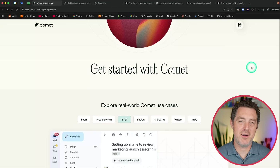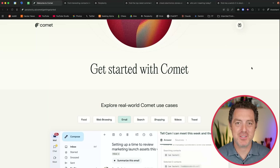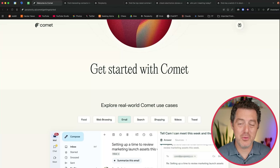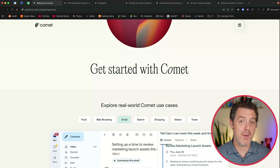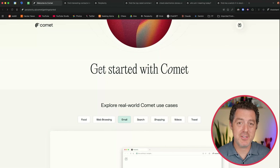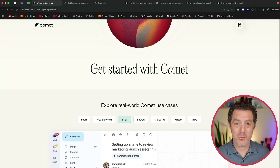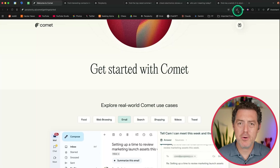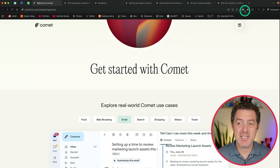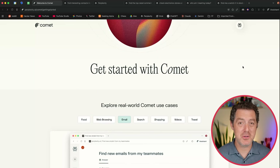So this is Comet. It is what Perplexity is describing as an AI-first browser. The first thing to know is it is a fork of Google Chrome. The second I opened it up, it asked me to import all my settings from my Google Chrome browser, which is my daily driver, and it just worked. All of the websites and apps that I use were already authenticated, so I didn't need to re-log into everything. All of my bookmarks were already there, my extensions just worked, and so it was instant to set up.